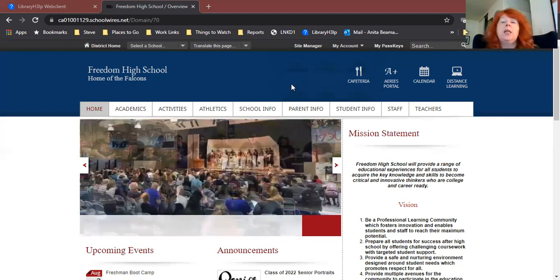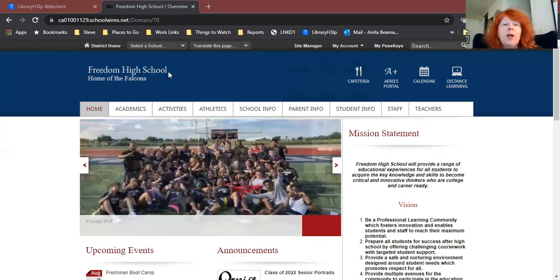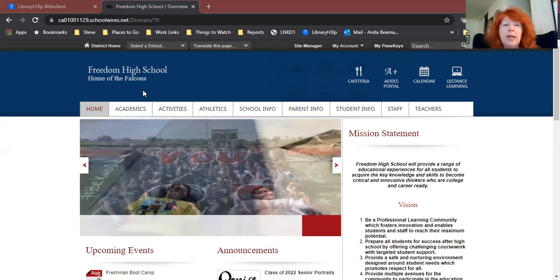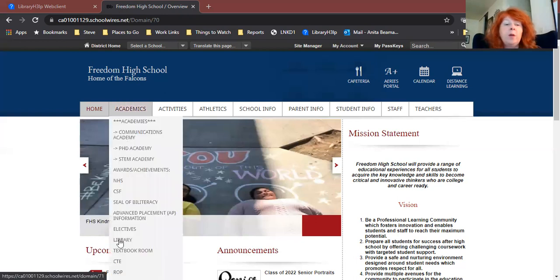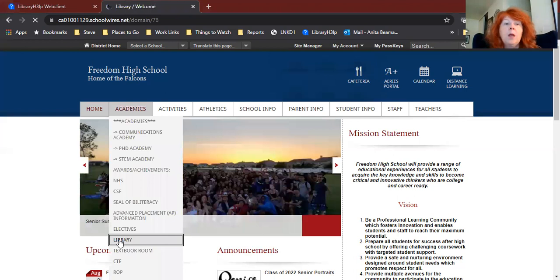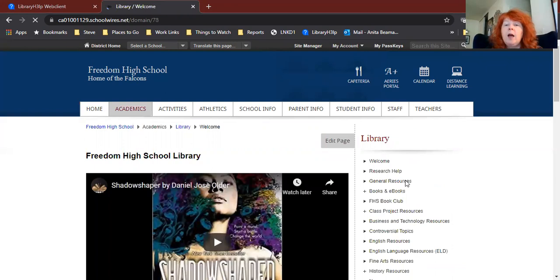In order to get to Destiny, you're going to start out at your school's homepage, and we need to get to the library's website first. So I'm on Freedom's page — obviously if you go to Liberty or Heritage, you'll go to your school site. They will look and work exactly the same. So go to your school site, go to the Academics drop-down menu, and then go down where it says Library. This will take you to the library's homepage, and then we're going to click on the link on the right side that says Books and eBooks.